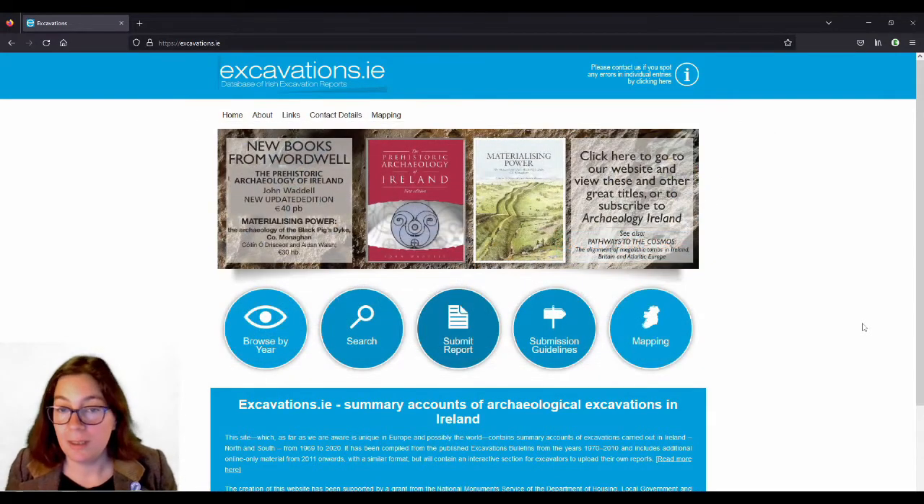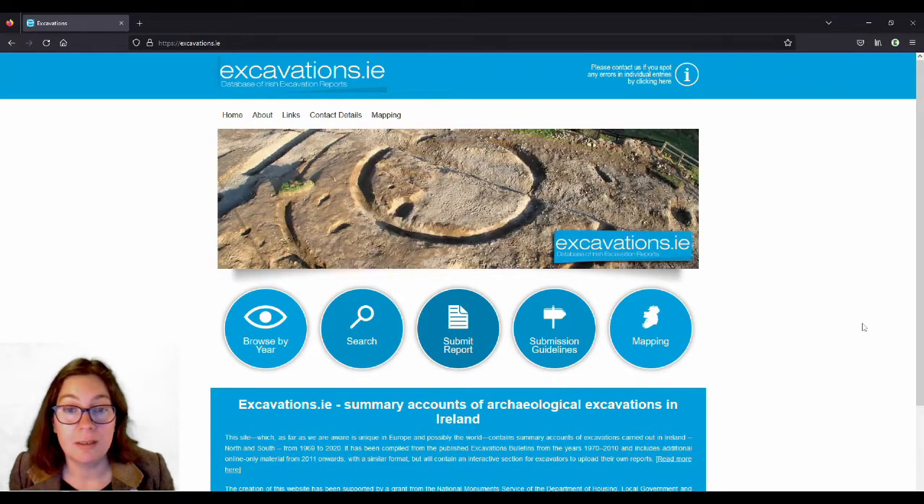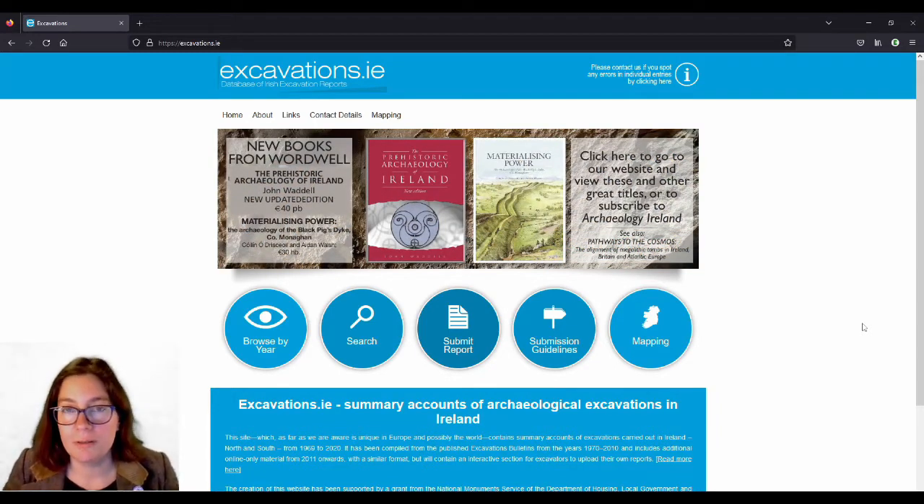I want to map all the archaeological sites, as long as there is some sort of proof — if you can see it on satellite view. You might not be able to say this is a ringfort versus a circular enclosure, but I want to map all of these as long as you can see them on satellite view, or if you know they have been excavated because you've read about it in the newspaper, seen it on the telly, or on Time Team, for example.